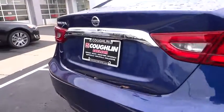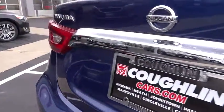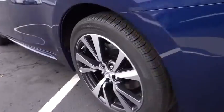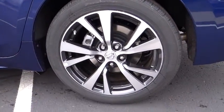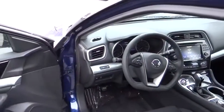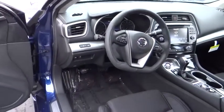Here are some of this vehicle's great options: steering wheel audio controls, remote engine start, navigation system, power passenger seat, keyless entry, backup camera, anti-lock braking system, traction control, leather-wrapped steering wheel, Bluetooth, air conditioning.